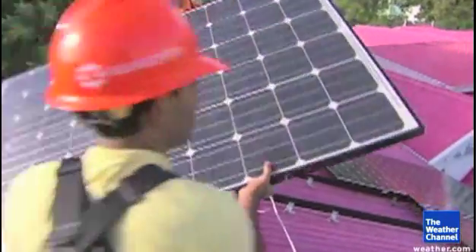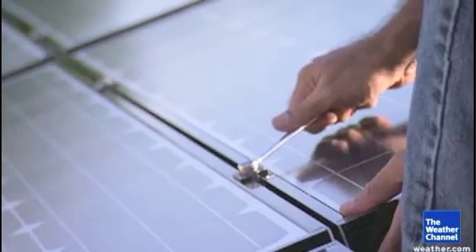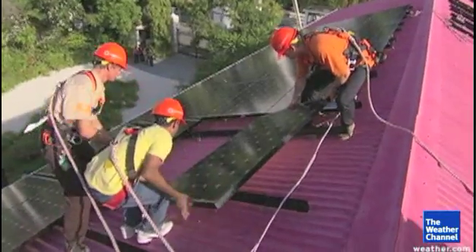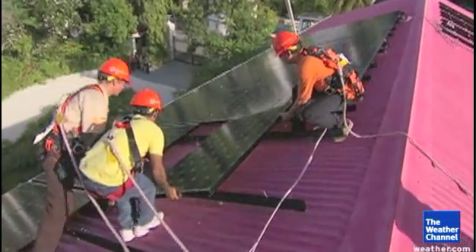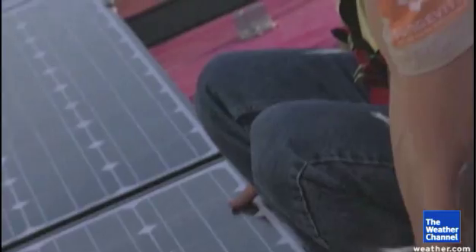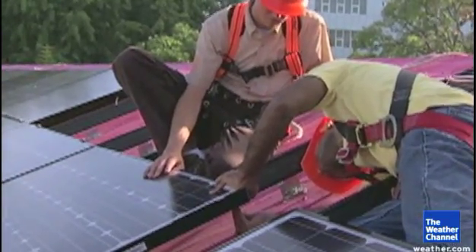Dramatic change can be daunting, and that's really true when it comes to solar energy. Between the expense and the complexity, putting an array of solar panels on the roof might seem like more trouble than it's worth right now. And there's another hurdle: homeowners associations. HOAs around the country have been rejecting applications to install even modest solar arrays, and some homeowners have been forced to take them down.